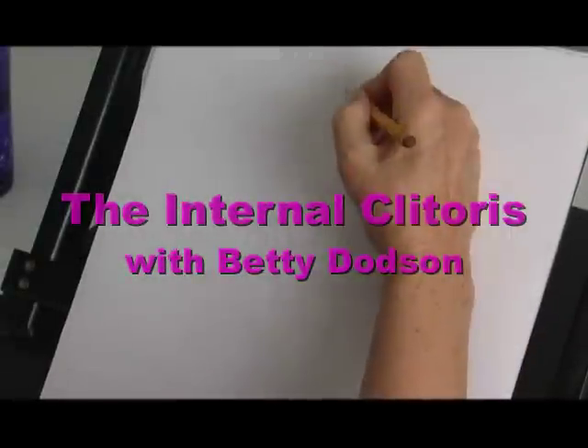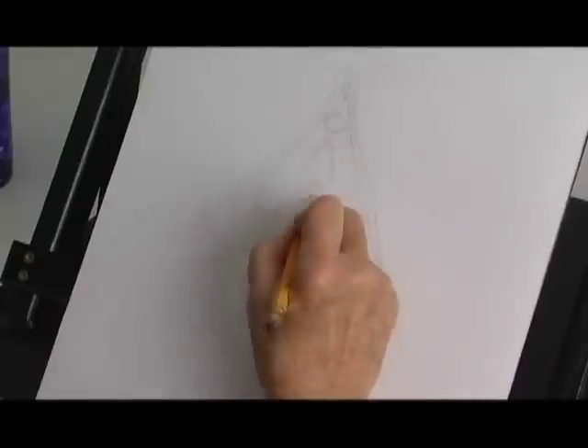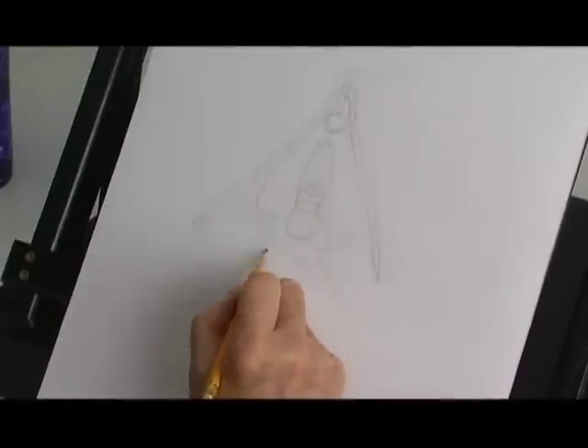The body absolutely boggles my mind. I've spent a lifetime drawing the nude. When I actually discovered the internal clitoris, it was in the early 90s.